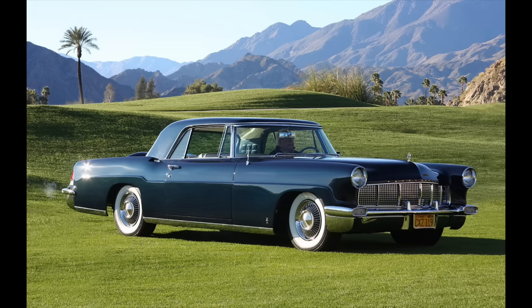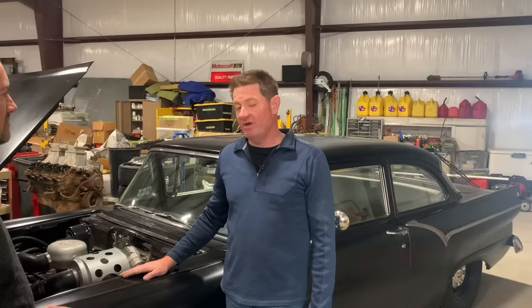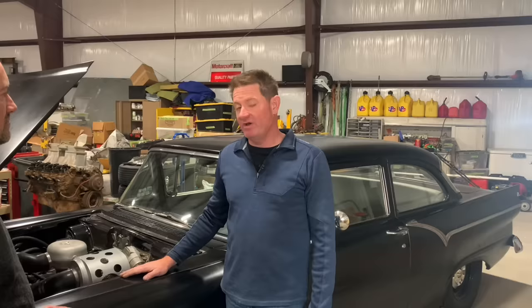This is a VR57 Paxton McCulloch supercharger that you could get on a factory '57 Ford. In 1956, Ford wanted to start using supercharger technology on their motors. They initially were going to use a Lincoln Continental, but it became such an expensive car it didn't make sense, because they had to sell at least a minimum of 100 units to be homologated for NASCAR.